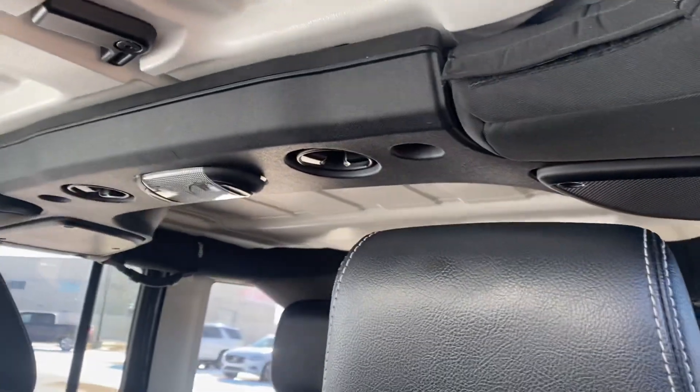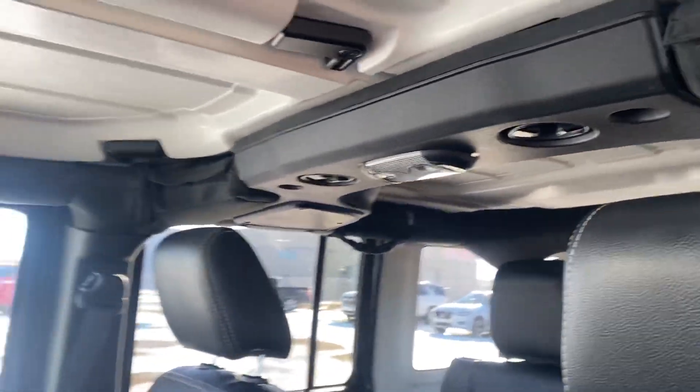These doors all come off, same as the top. Right now it has the hard top on it but it actually includes the soft top as well.